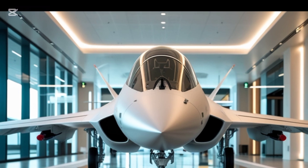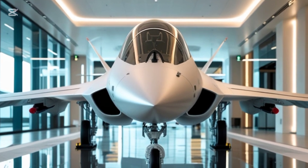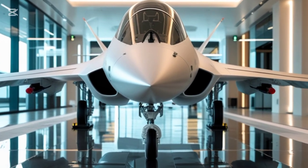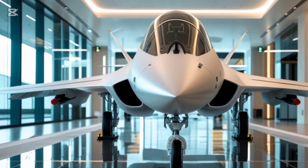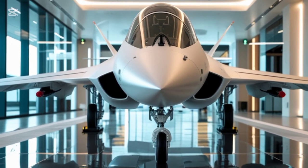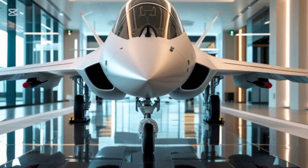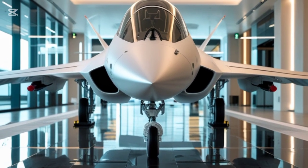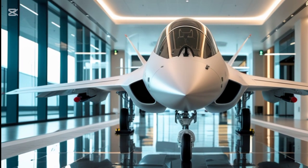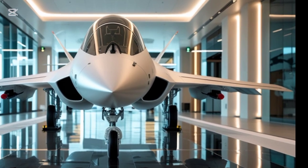Inside the cockpit, the 2026 Gripen S is as advanced as it is efficient. The pilot's interface has been completely modernized, featuring a wide-area touchscreen display that consolidates mission-critical data in a more intuitive layout. The new AI-assisted flight management system provides real-time tactical suggestions, helping pilots make split-second decisions with greater accuracy. The helmet-mounted display system has been upgraded for better targeting and situational awareness, allowing pilots to engage threats simply by looking at them.